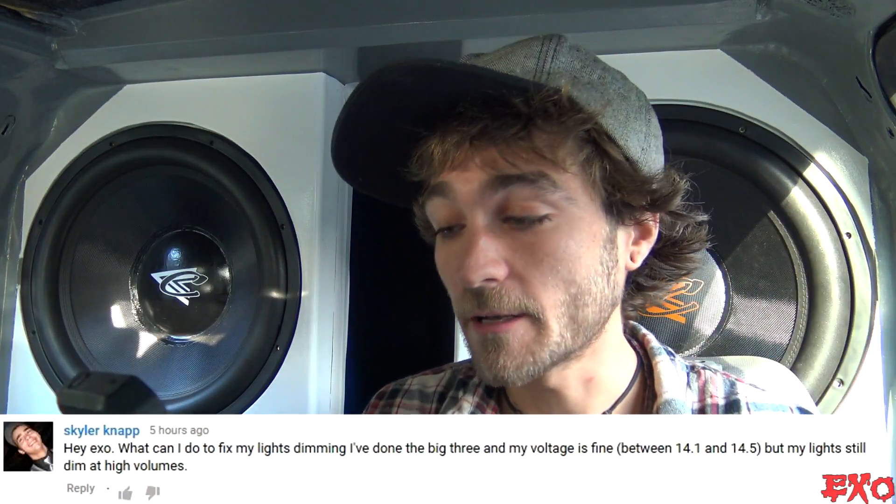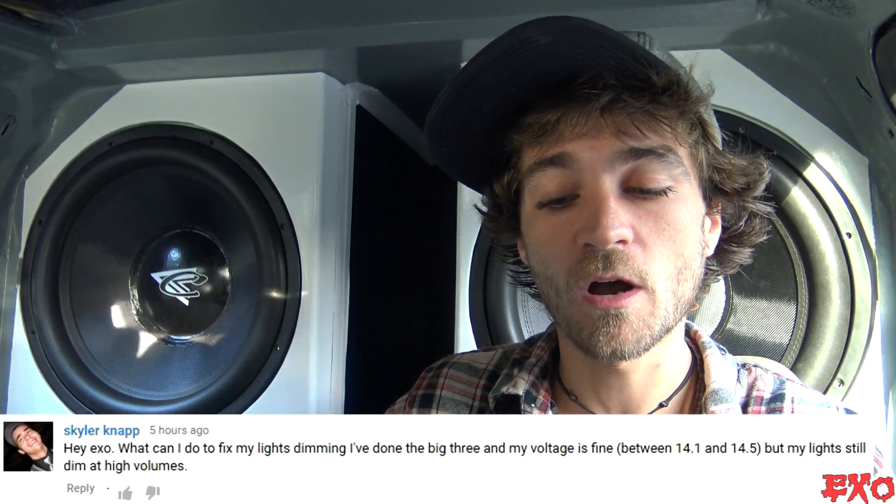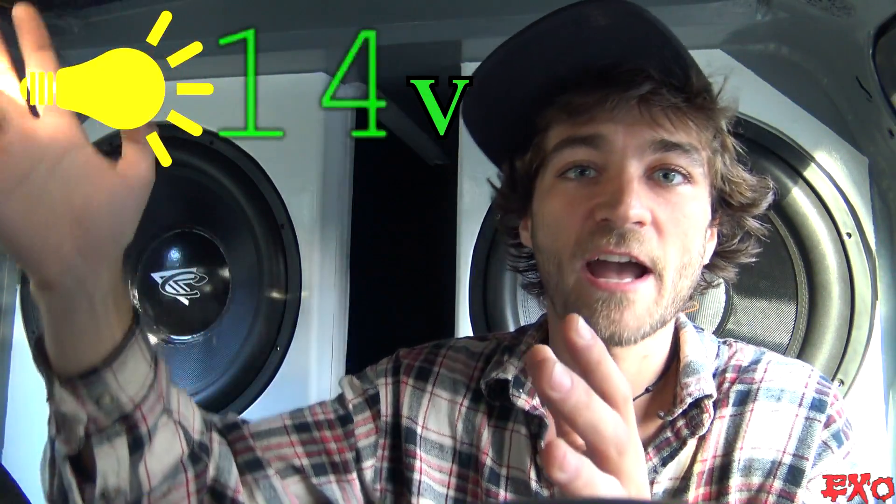Let's start things off with Skyler Knapp — he's got a great question: 'Hey EXO, what can I do to fix my lights dimming? I've done the big three upgrade and my voltage is fine between 14.1 and 14.5, but my lights still dim at high volumes.' Well Skyler, whether you have a thousand watts of bass or even 500 watts, you're still going to notice a little bit of dimming on your headlights, especially if you haven't upgraded them. Halogen light bulbs gradually get brighter as voltage increases and gradually get dimmer as voltage decreases.